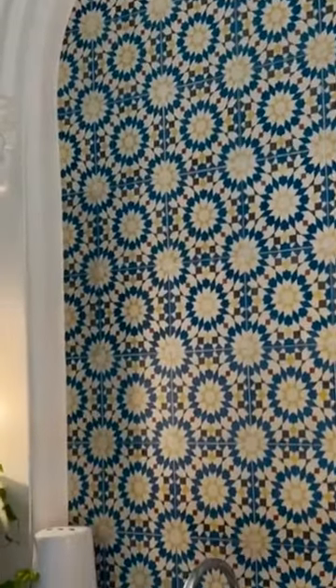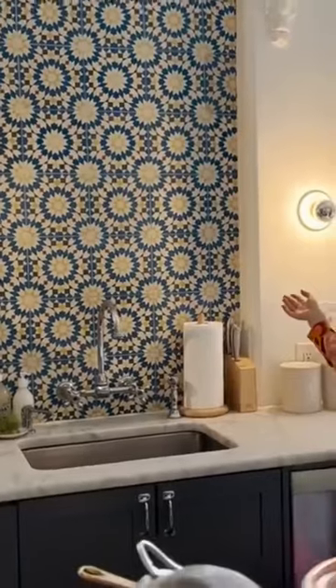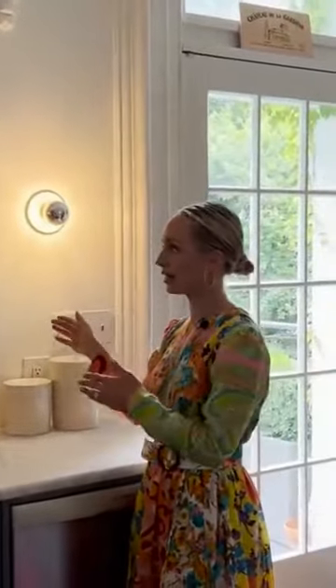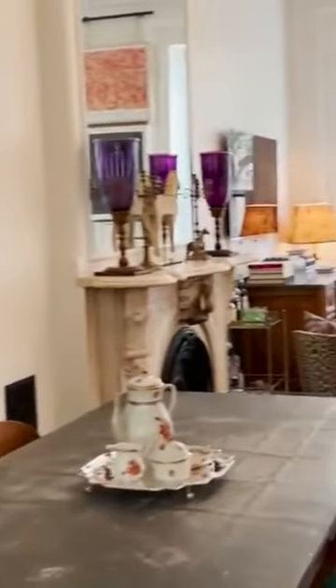I was really drawn to the Moroccan mosaic tiles, which the owner installed. That was another inspiration behind the mustard sofa, because it all kind of intertwines — you go from the kitchen, the dining room, to the living room, and it all tells a story.